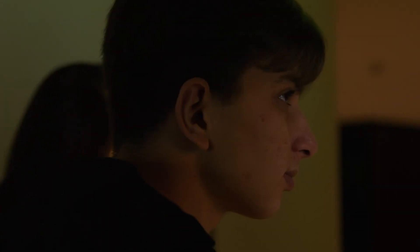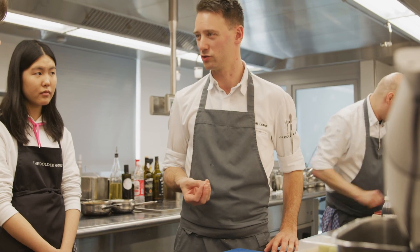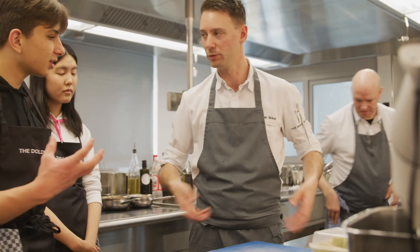Good morning sir, how are you? I'm very good, thank you. I have your tea and your oat milk. If it's too cold, the truffle will not taste good. There needs to be a bit of room temperature.